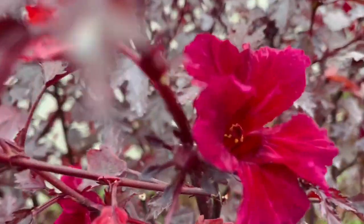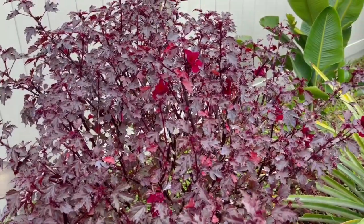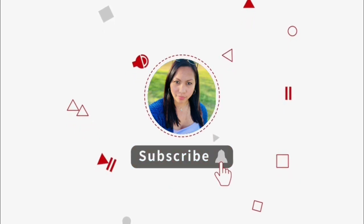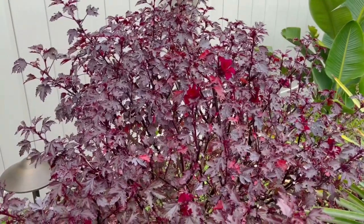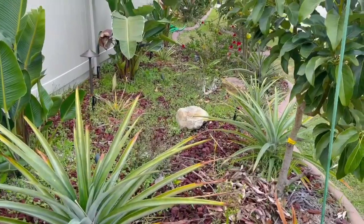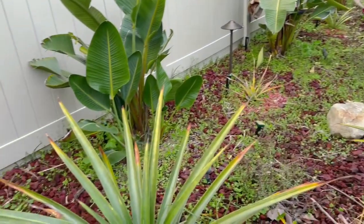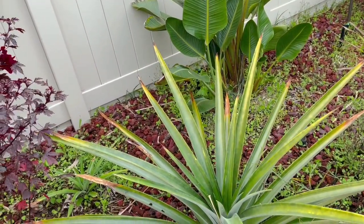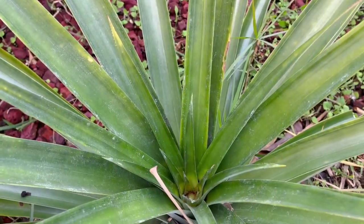Hello, good morning everyone. A little update on my plants here — my messed up plants. I need to pull all the weeds but I have no time for them. I can't do it right now because of a problem with my back, but I have to give you an update.